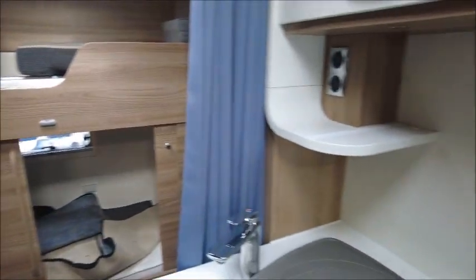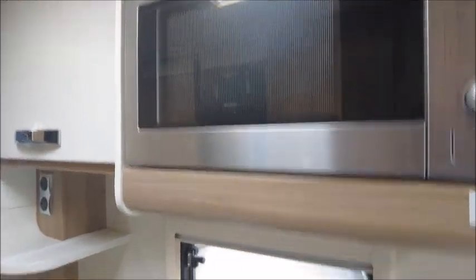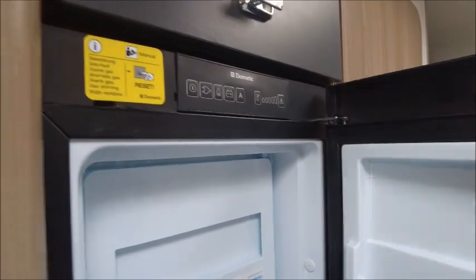The kitchen effectively uses the space well — you have an eye-level microwave, three gas burner hobs, an extended worktop to the side, sink, oven and grill. Opposite is the fridge with a removable freezer compartment, extra storage, and then there's your TV area.